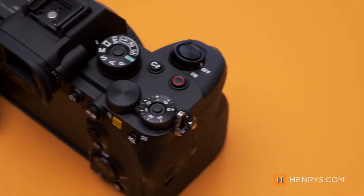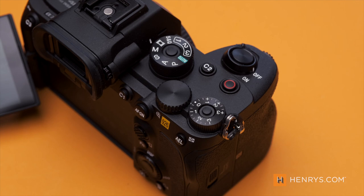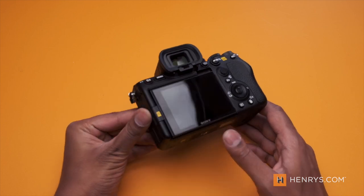It was great to see that the recording button was moved to the top of the camera, though it would have been nice to have a dedicated one on the back as well. Sony's counter-argument is that you can assign custom button one on the back to recording — giving you up to three recording buttons on the camera if you like.